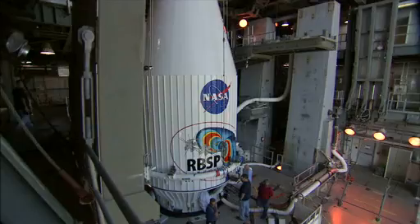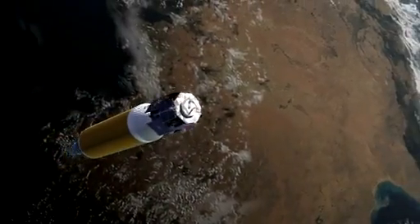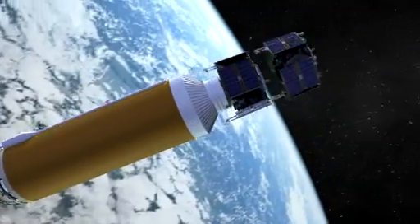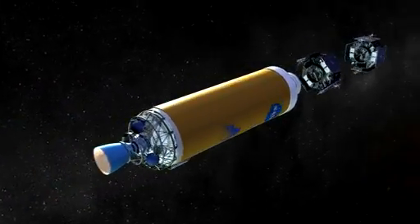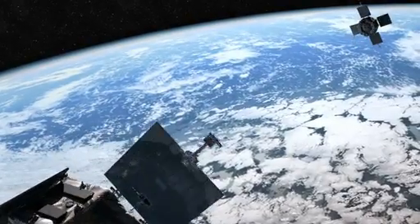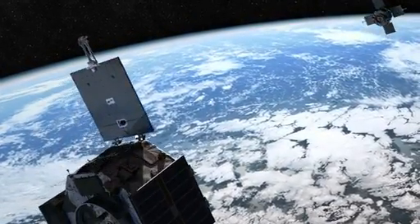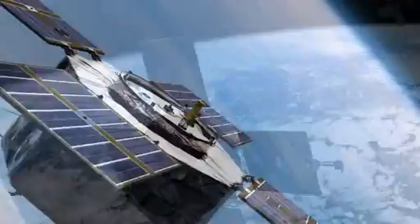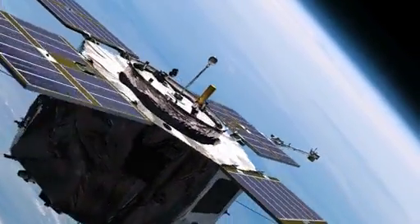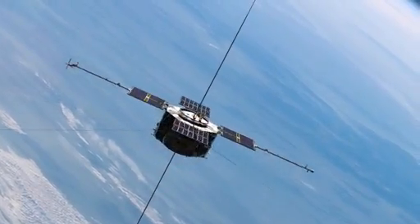Technicians locked the fairing into place, setting the stage for launch. The two RBSP spacecraft will remain inside the protective nose cone until they pass into the upper reaches of the atmosphere. As they achieve orbit, the top RBSP spacecraft will separate from its twin, and the second probe will fly on its own a few minutes later. When the mission is complete, researchers hope to have a detailed study of the radiation belts surrounding this planet.